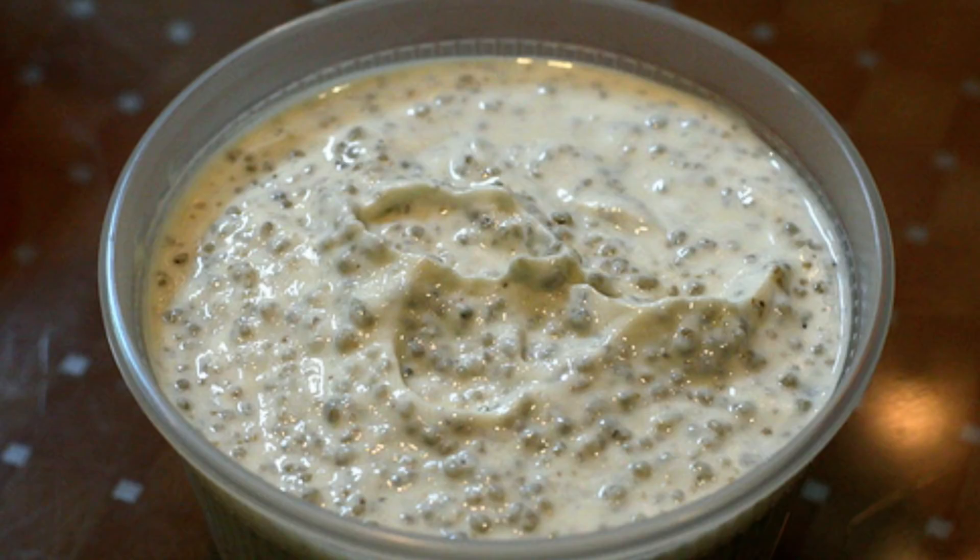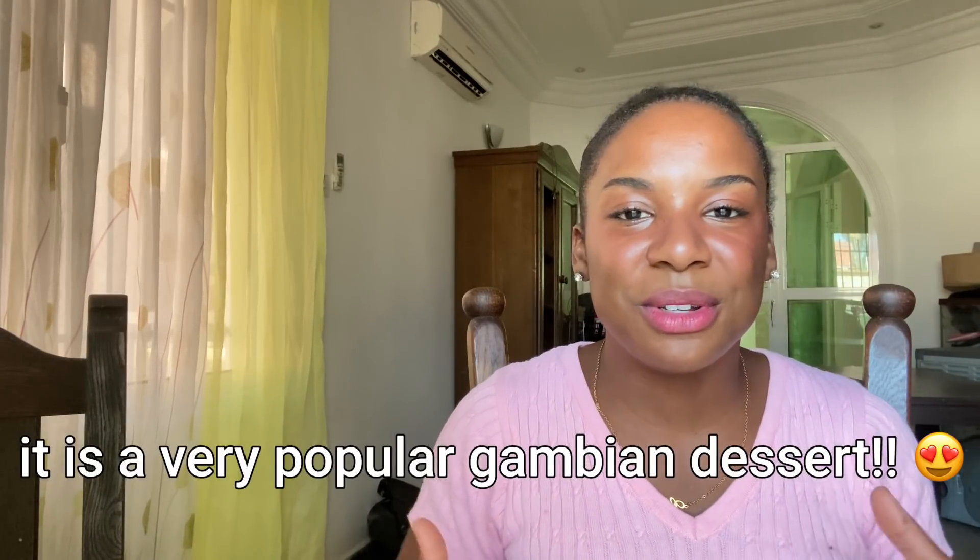Next is chakri — I never tried that before coming here. It's like yogurt but with couscous or rice inside, and I would never have thought to have yogurt and rice together or yogurt and couscous. It's sweet and you have stuff you can chew inside too — it's just so good. I love chakri best when it's super cold; it's just a nice treat.